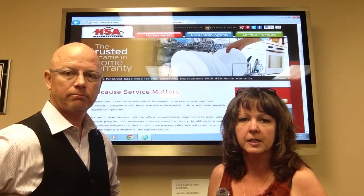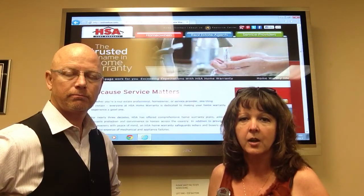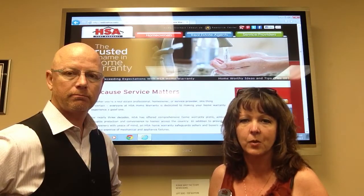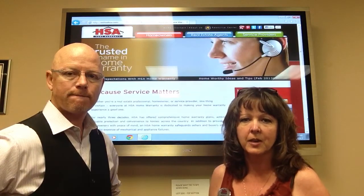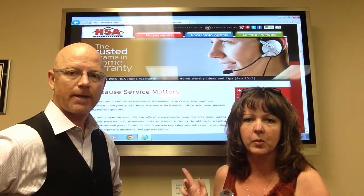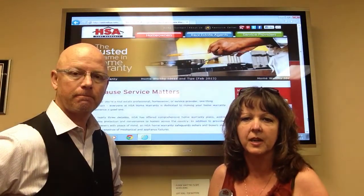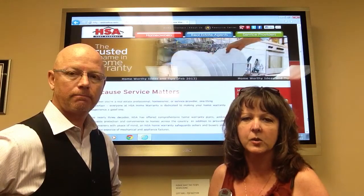It covers the seller during the listing period and the escrow period. You can use that warranty coverage to make potential repairs from the result of a home inspection. Let me know if you have any questions — visit the website online at hsa.com, or you can contact me at 287-1269.